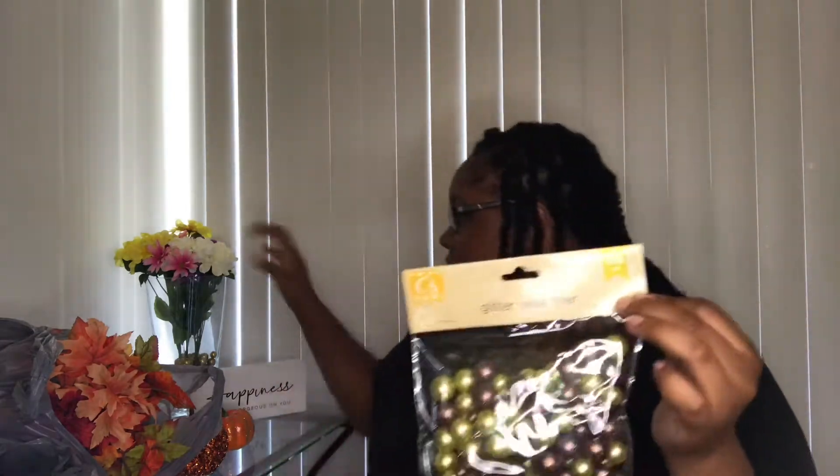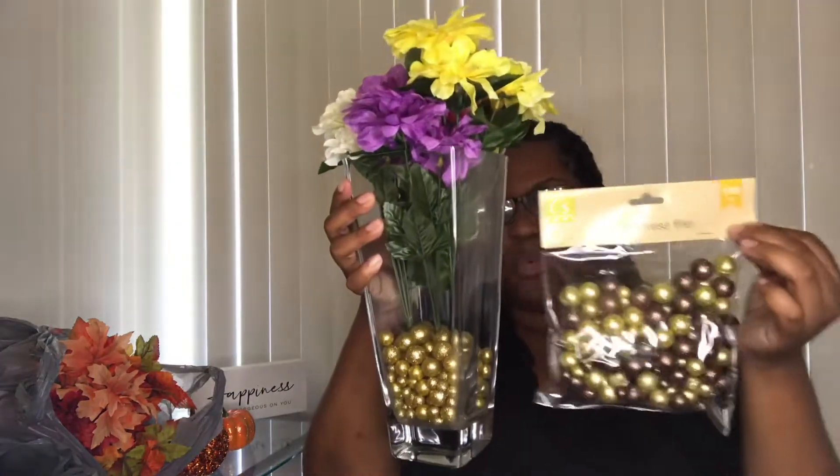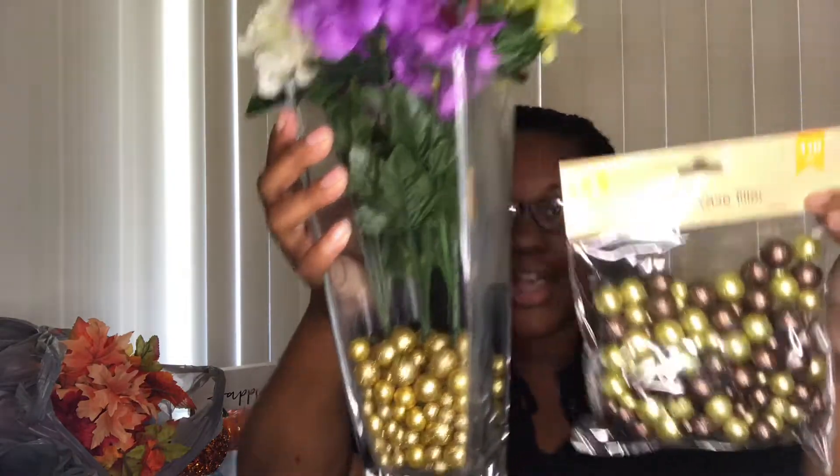I got these little glitter vase filler balls so I can put these in the vase, kind of how I have these in here for these. I'm just going to change them out — they're kind of like the same color it looks like, except these have like a little darker purple color on there for fall. So I got those.